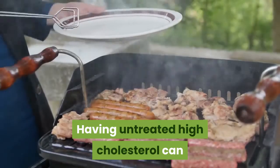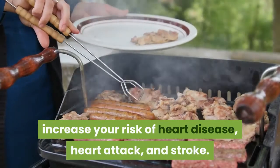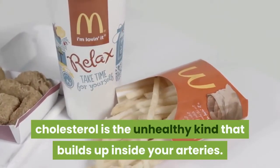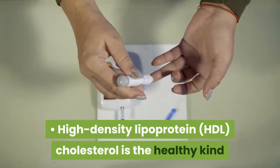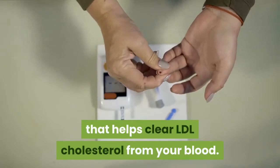Having untreated high cholesterol can increase your risk of heart disease, heart attack, and stroke. There are two types of cholesterol. Low-density lipoprotein (LDL) cholesterol is the unhealthy kind that builds up inside your arteries. High-density lipoprotein (HDL) cholesterol is the healthy kind that helps clear LDL cholesterol from your blood.